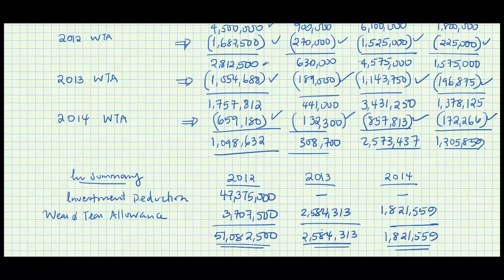With that, we have summarized the corrected capital deductions due to Decker Limited for those years, including both the investment deduction and the wear and tear allowances by class.